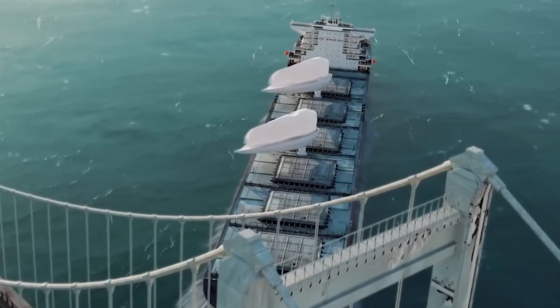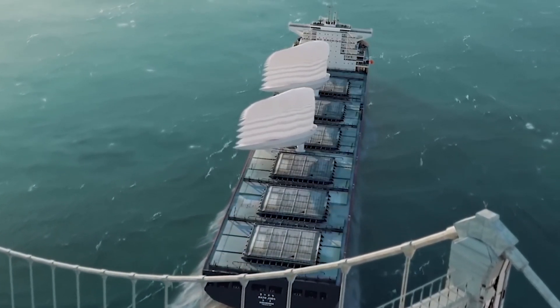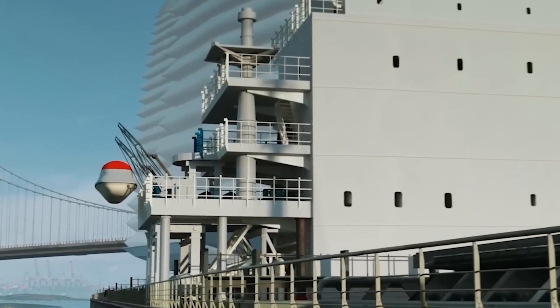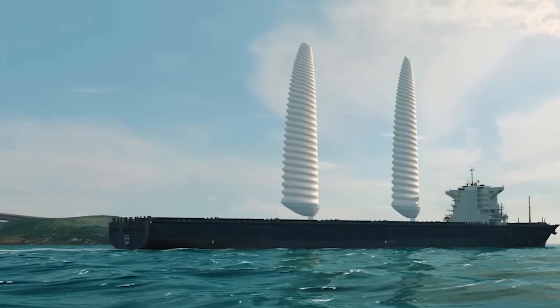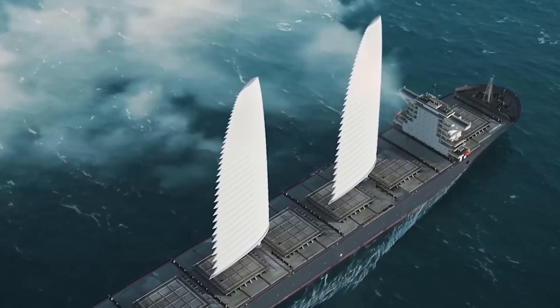The sails can temporarily replace the ship's engine. When it's time to store the sails, they can quickly and automatically retract. Michelin and the ship owner company Compagnie Maritime Nantes have already signed an agreement to test this innovative solution on their first commercial vessel.